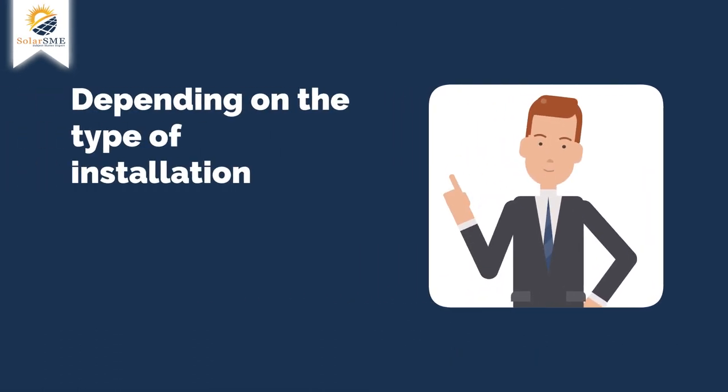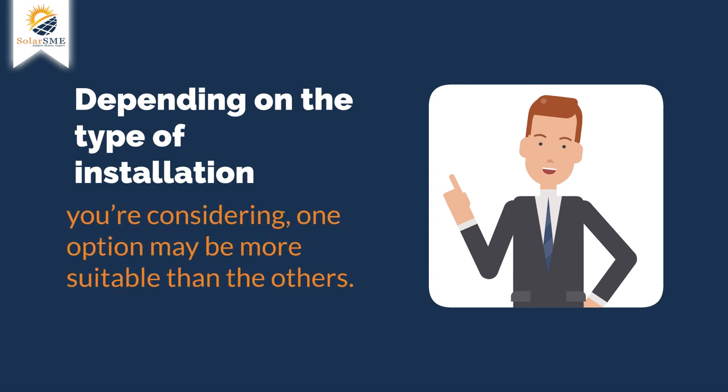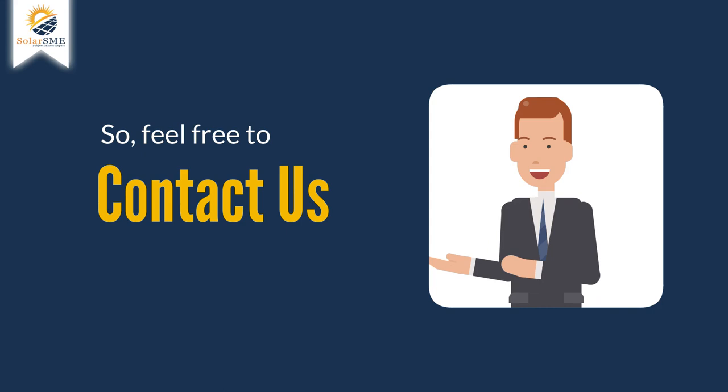Depending on the type of installation you're considering, one option may be more suitable than the others. So feel free to contact us.